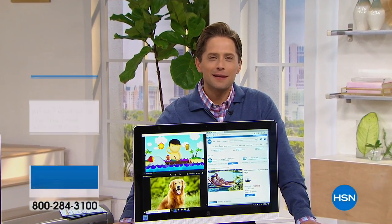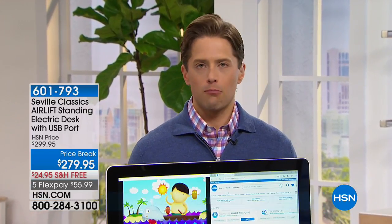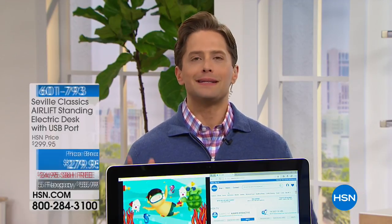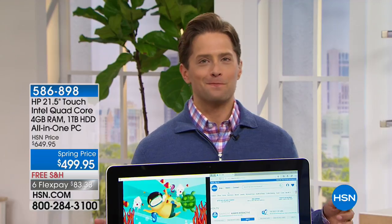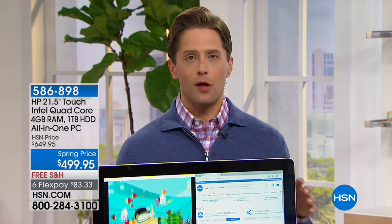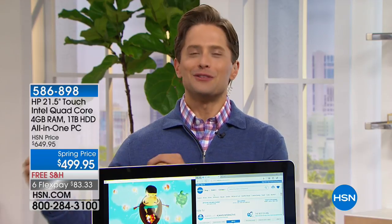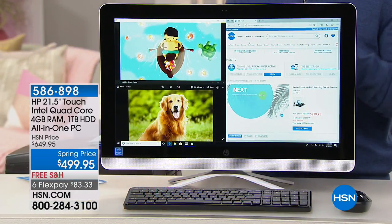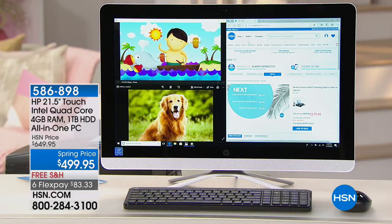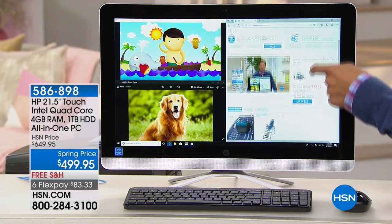Thank you for joining us here at HSN — my name is Brett Chuckerman. We are celebrating HP month. HP is our number one biggest brand at this network — more computers, more printers, more sprockets. We sell more HP devices than any other product at HSN. This month they pull out all the stops. Outside of Black Friday and Cyber Monday, this is the best time of the year to buy a computer from us here at HSN.